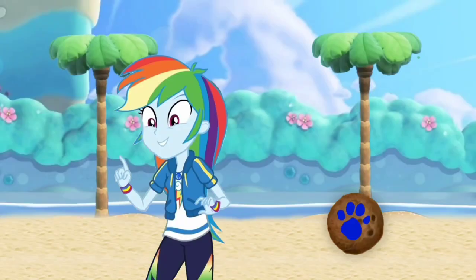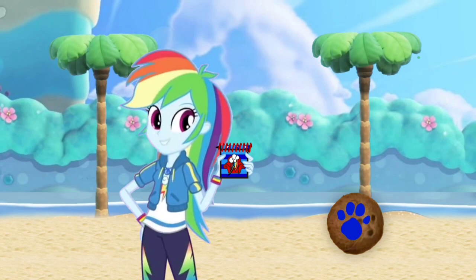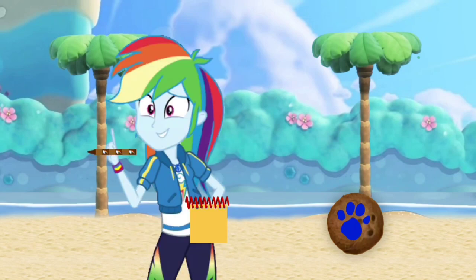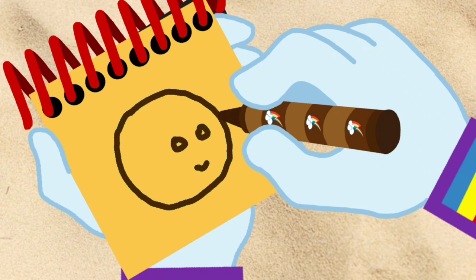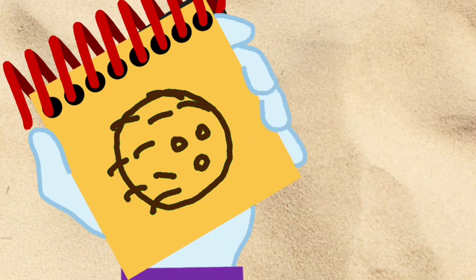You know what we need? Our handy dandy notebook! Okay, so — a coconut! I guess I could use my brown crayon! We'll draw a circle with three small circles for holes! Then some lines for the fur! And there, a coconut!